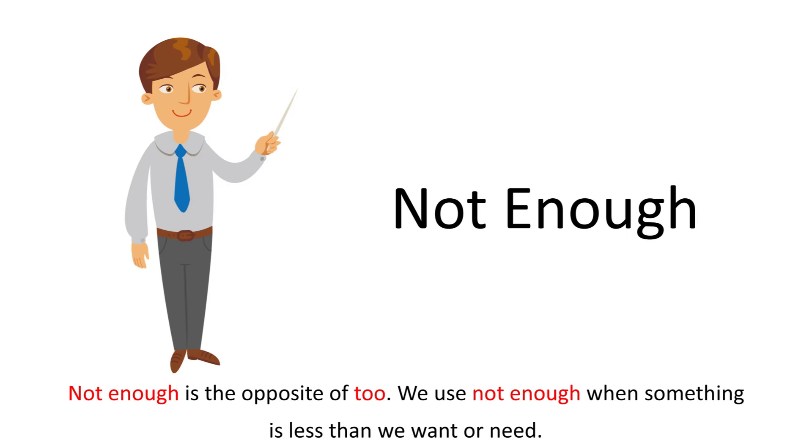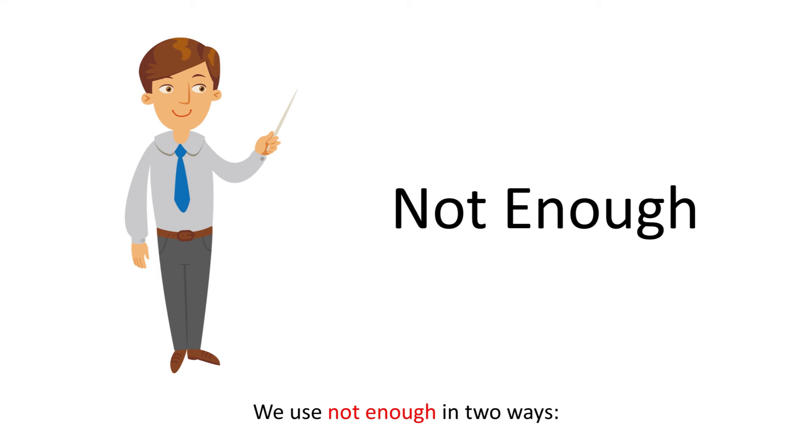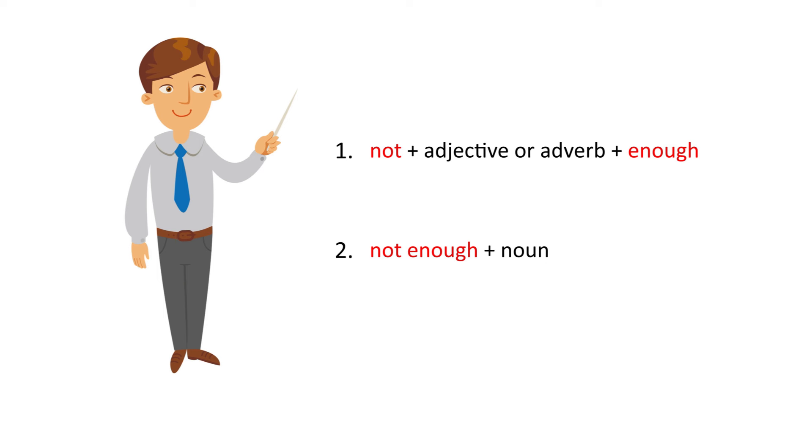Not enough is the opposite of too. We use not enough when something is less than we want or need. We use not enough in two ways: not plus adjective or adverb plus enough, or not enough plus noun.